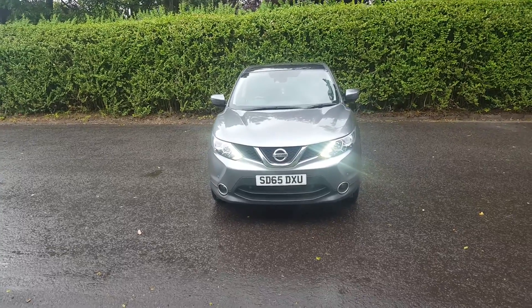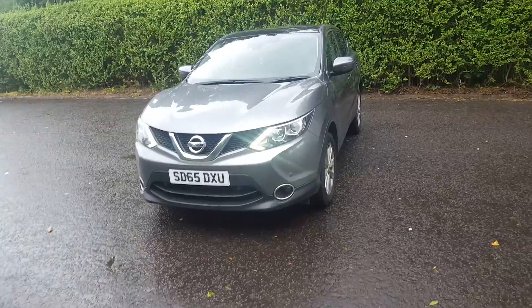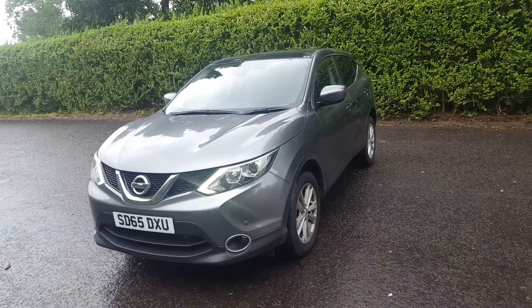Welcome to Phoenix Cay in Stirling. Today I would like to introduce to you this beautiful Nissan Qashqai Acenta Premium.